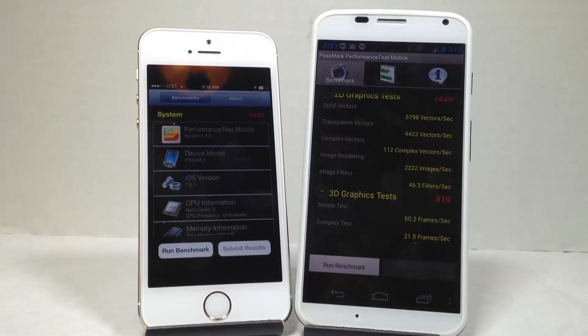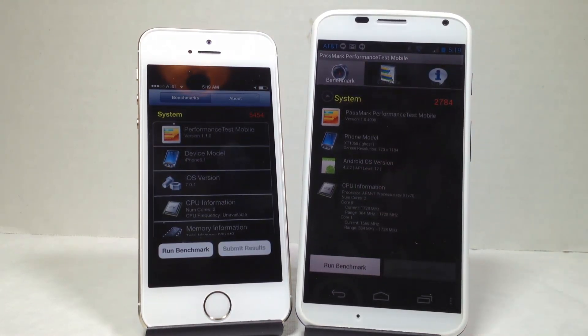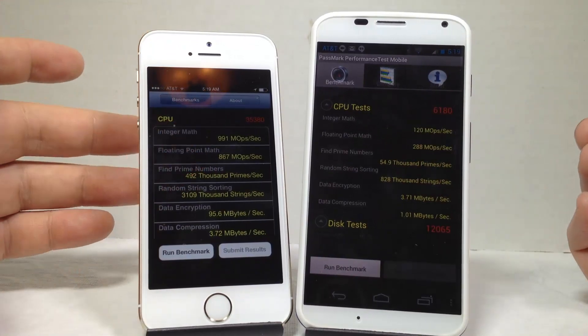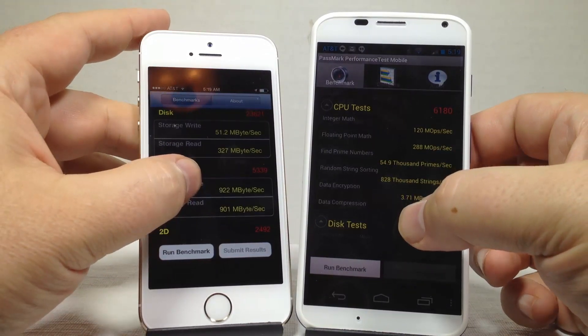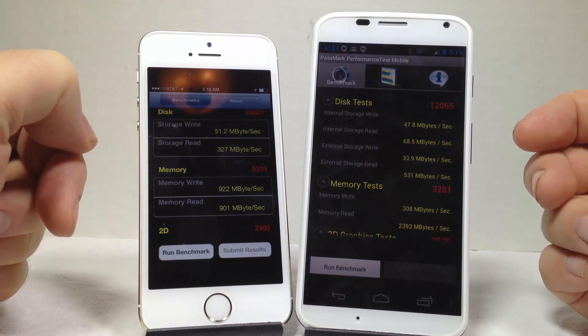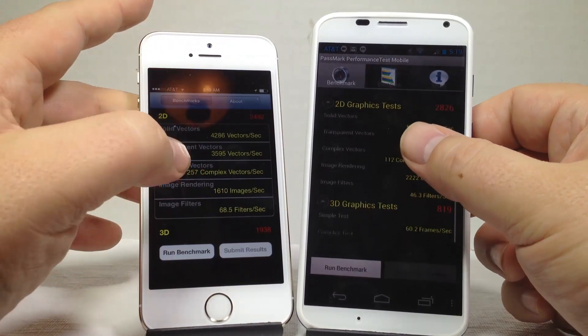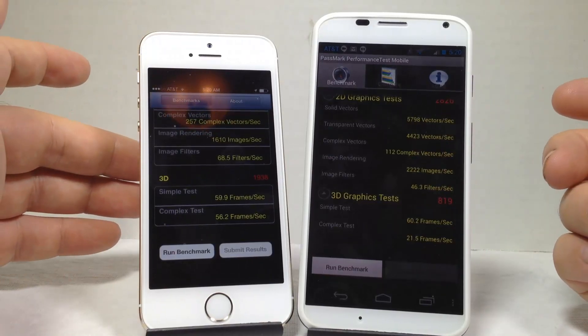Here we have the Passmark Performance Test mobile app results on the iPhone 5S versus the Moto X. The overall scores came in at 5454 versus 2784. Paging through the breakdown: the CPU score was 35,380 versus 6180; the disk test showed 23,621 versus 12,065; memory was 5339 versus 3281; 2D was 2492 versus 2826; and the 3D graphics test was 1938 versus 819.